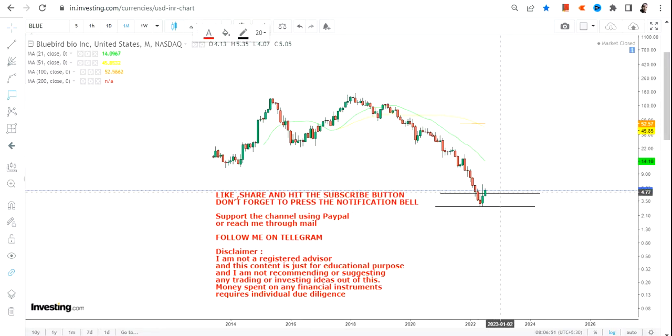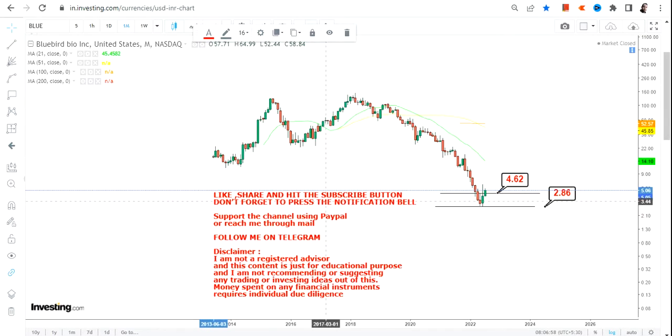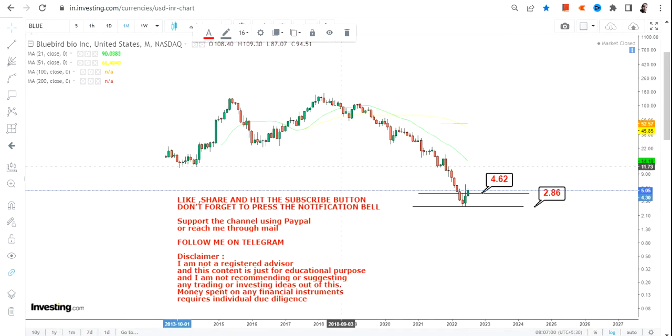What lies ahead for Bluebird Bio stock are these two levels: an immediate support of 4.62 and a stop loss of 2.86. Please do not go below these two specific levels. Although we can see some swings on the upper end of the range, our priority is to protect ourselves before thinking about a gloomy picture.